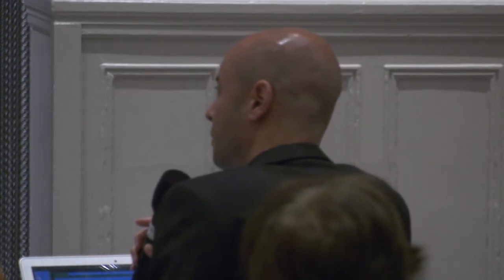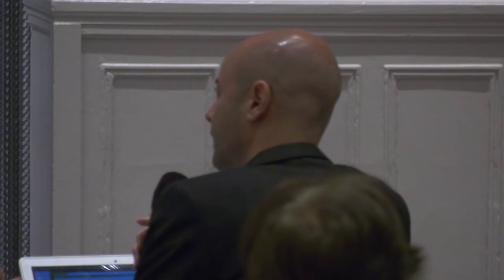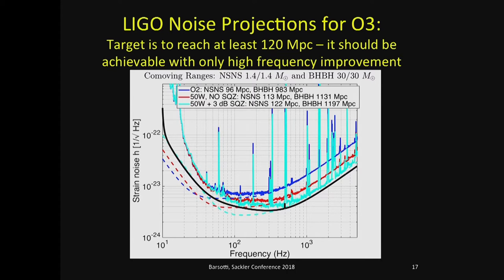Question about detection distance improvement for black hole binaries like GW150914 (30 solar mass black holes): I think in these cases the improvement still scales pretty much the same. For the conservative scenario of 50 watts plus 3 dB squeezing, and without significant improvement at low frequency, the high-frequency improvement for 30 solar mass black holes should be similar to the neutron star scaling. The exact numbers should be published in the observing scenario document.